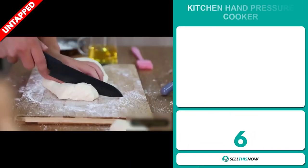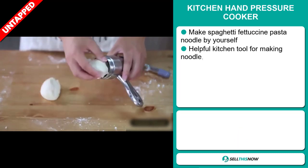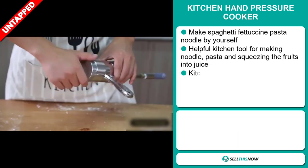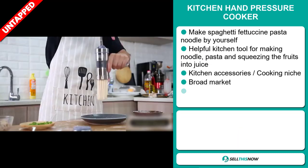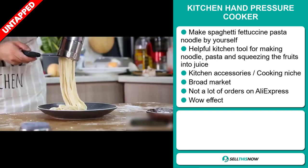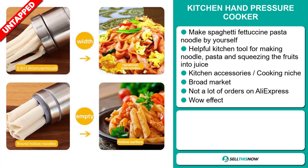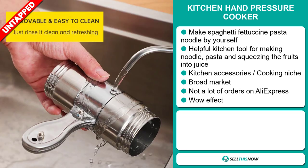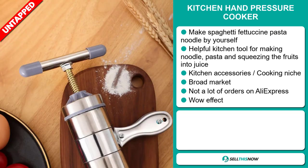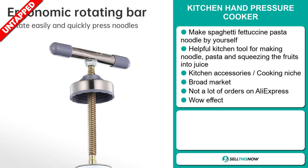Our next product is the Kitchen Hand Pressure Cooker. Make spaghetti, fettuccine, pasta, and noodles by yourself. This is a helpful kitchen tool for making noodle pasta and squeezing fruits into juice. It falls under the kitchen accessory cooking niche market. We also think that this item has a broad market base and a lot of untapped potential. So far there haven't been many orders on AliExpress, so you could definitely take advantage of this.